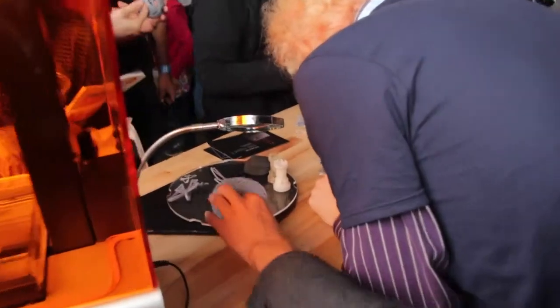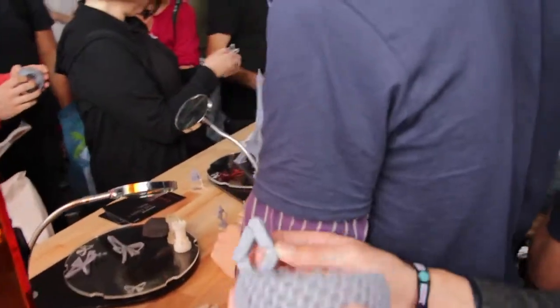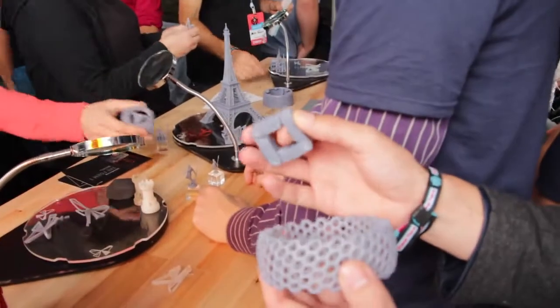Here we have some test parts. You may have seen this bracelet by Nervous System on our website. Also this functional 4-bar linkage, which we think is pretty awesome.